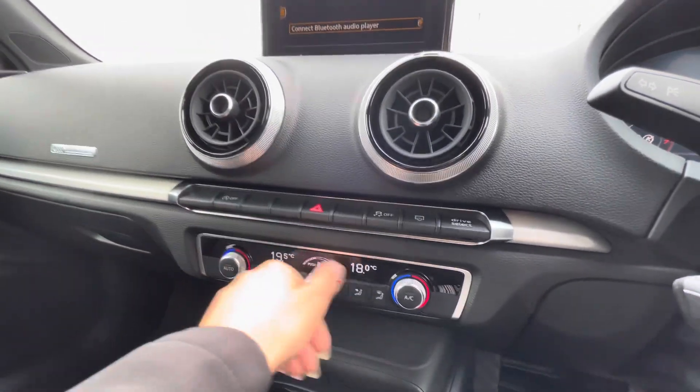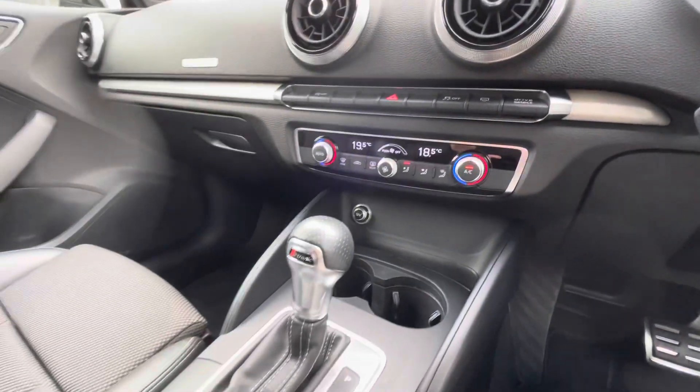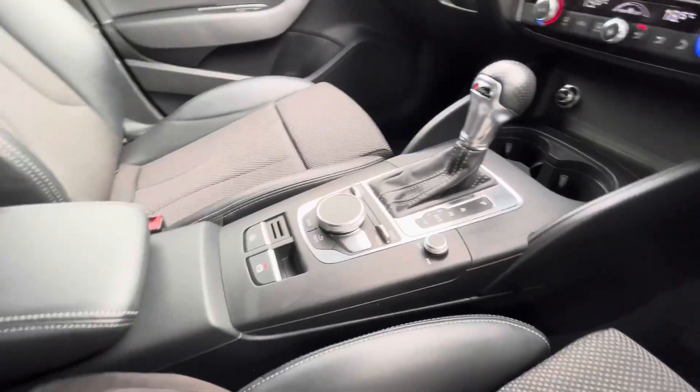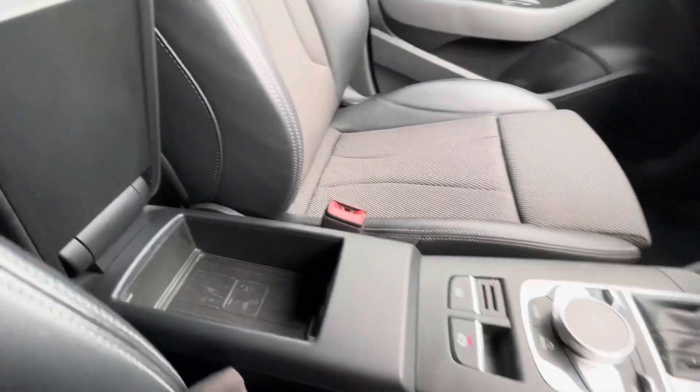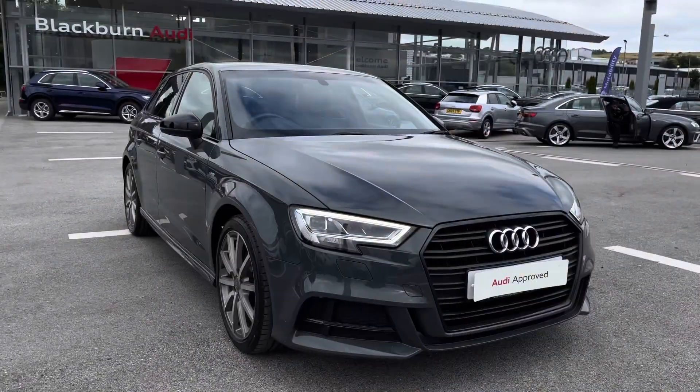Further down we've got the incredible two-zone climate control, so you and your passenger in the front will be able to have both sides of the car at a different temperature. As well as Audi's wireless phone box, so you'll never be without your favourite devices on the go.